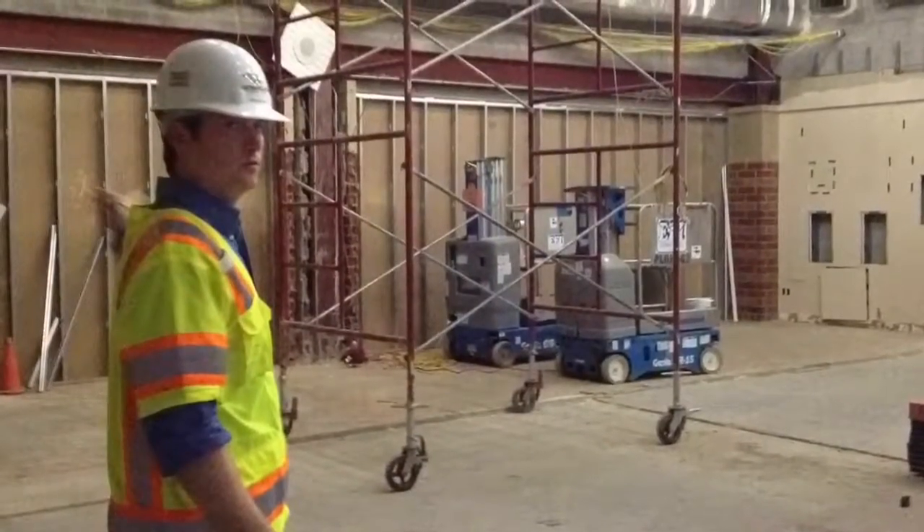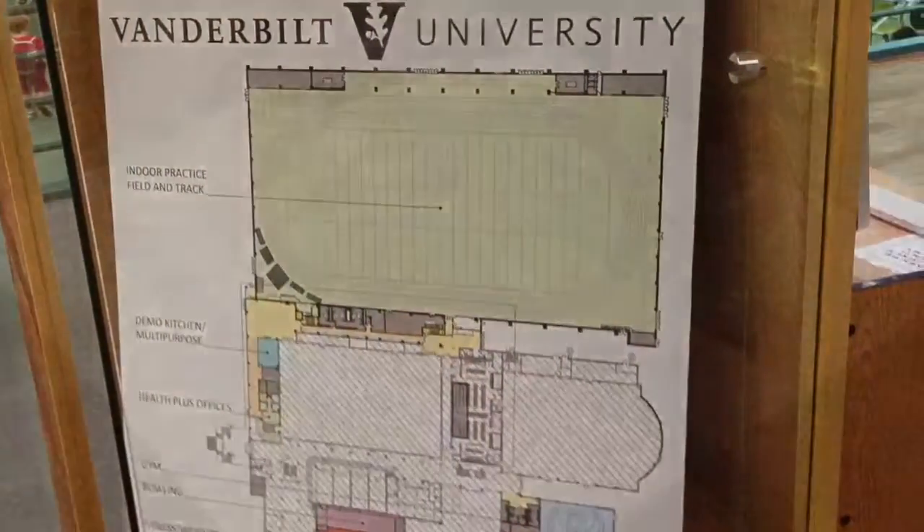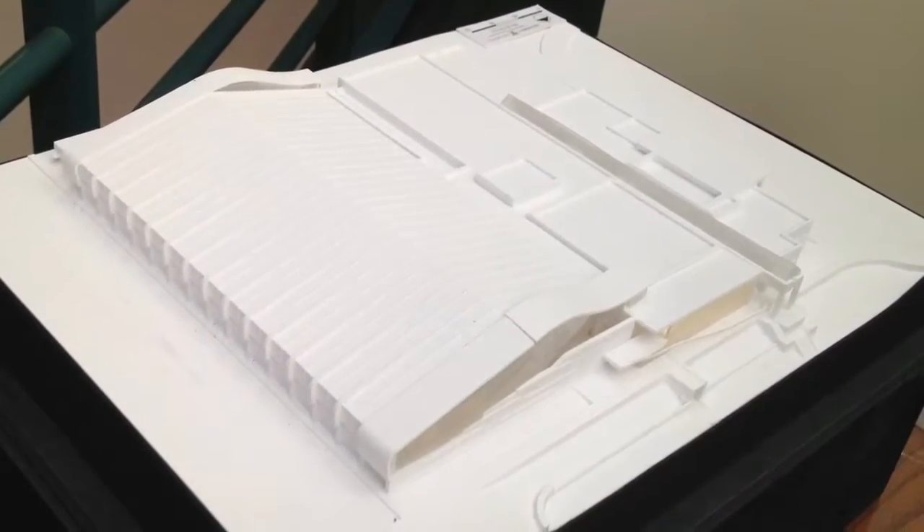Behind the flex space are two new squash courts, which will house the school's club teams. There's a lot going on here in this massive project, but there's no denying what the main attraction is.